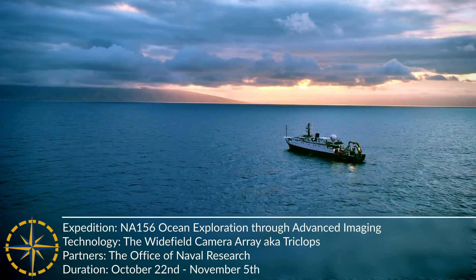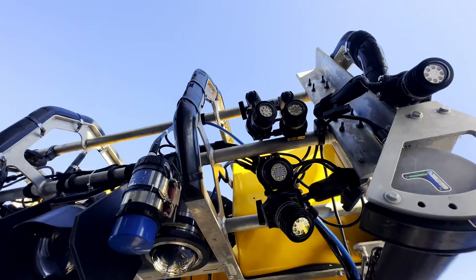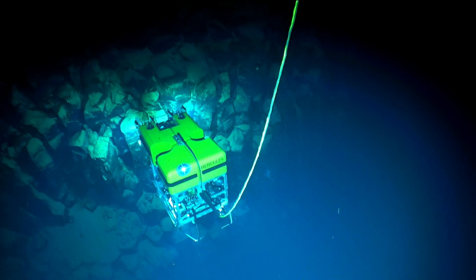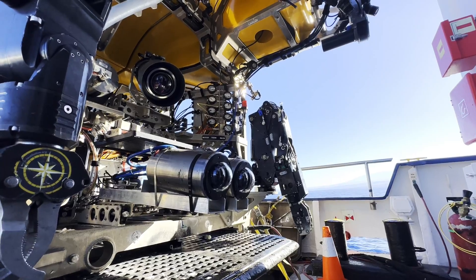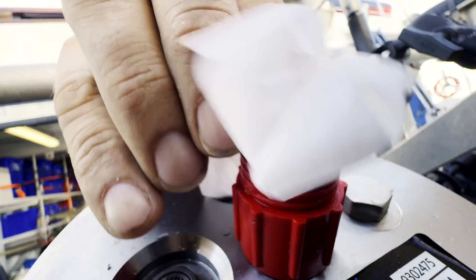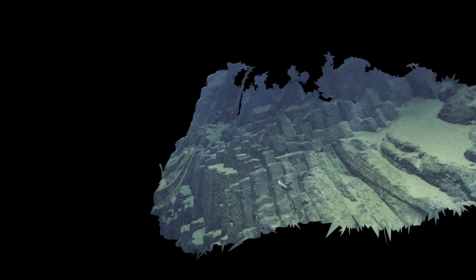One of the goals of our NA-156 expedition surveying deep sea geology around the main Hawaiian islands is to test a new piece of ocean exploration technology — a wide field camera array designed to peek into the deep sea. We're testing this by visualizing a variety of complex underwater terrains throughout the Hawaiian archipelago, including cliffs, pinnacles, and the active submarine volcano Kama'ahuakanaloa Seamount. This system, which we affectionately call Triclops due to it being comprised of three cameras, is mounted on remotely operated vehicles such as ROV Hercules. Co-developed by the Ocean Exploration Trust and Sexton Corporation with funding from the Office of Naval Research, Triclops helps us visualize the world beneath the waves like never before in near real time.